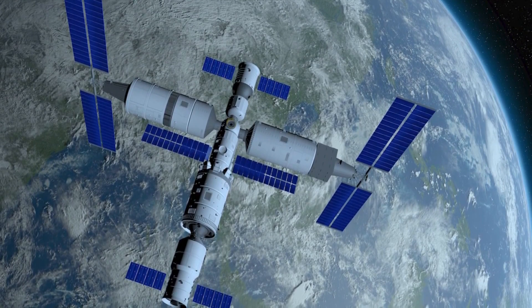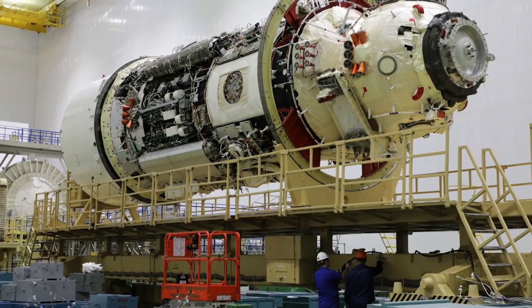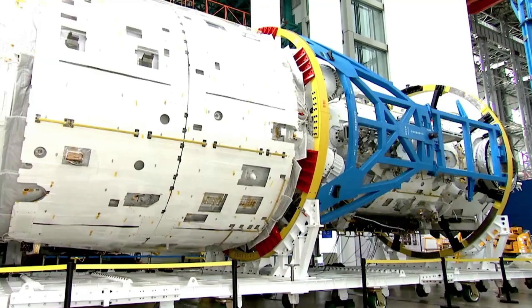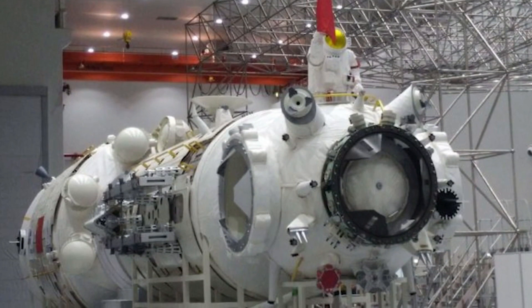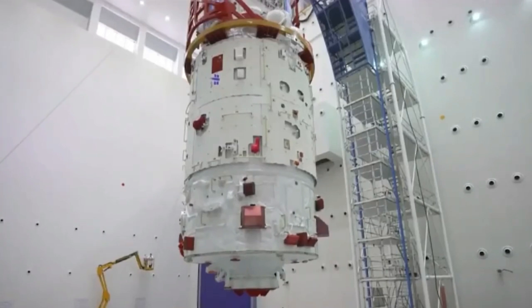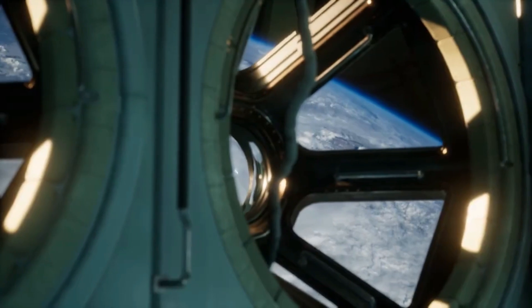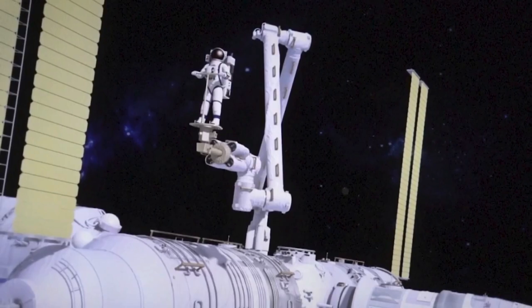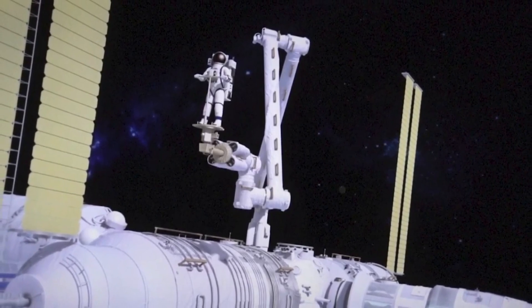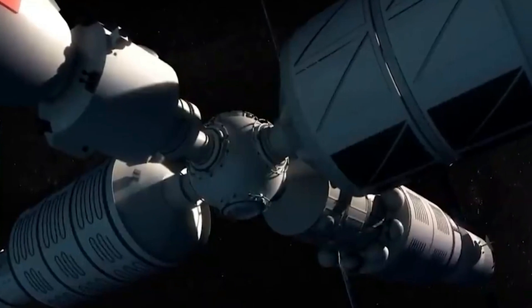Taikonauts have a full, busy day on Tiangong, with a variety of tasks and experiments to complete. They devote significant time to scientific research, such as studies on plant and animal growth and microorganism development, and are also in charge of maintaining the station, including repairs and spacewalks. Spacewalks, also known as extravehicular activities or EVAs, are the most exciting part of life on Tiangong. Three of China's own EVA suits are stored in the experiment module's airlock. Spacewalks are aided by two robotic arms — one on the core module and one on the experiment module — which can combine and function as a single arm, comparable to the ISS's 55-foot Canada Arm II.